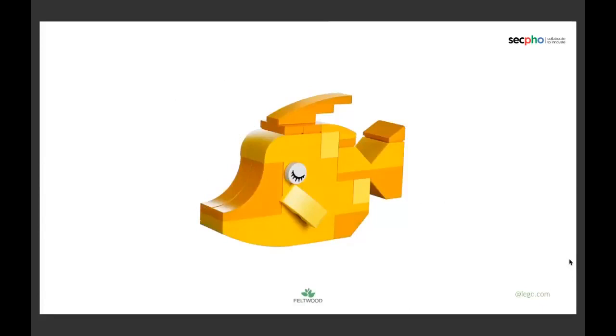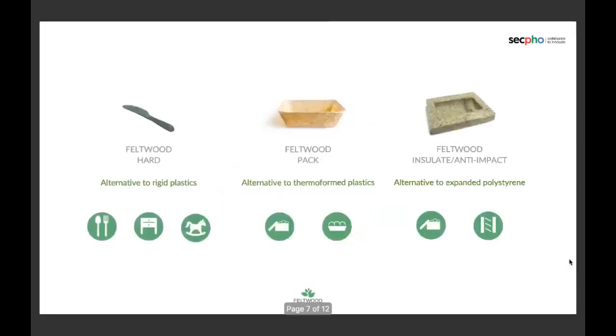ABS plastic is what Lego is made of. It's already really, really hard, so you can see how hard our products can be.